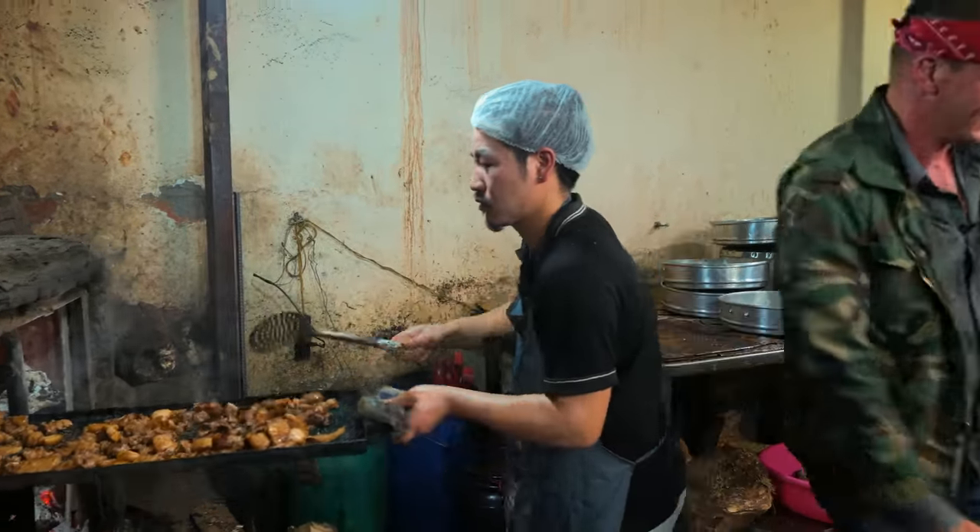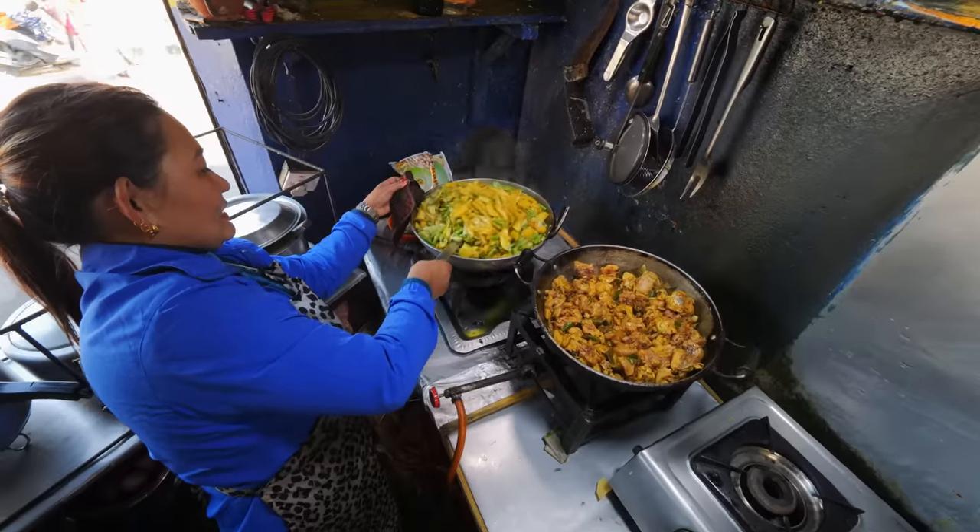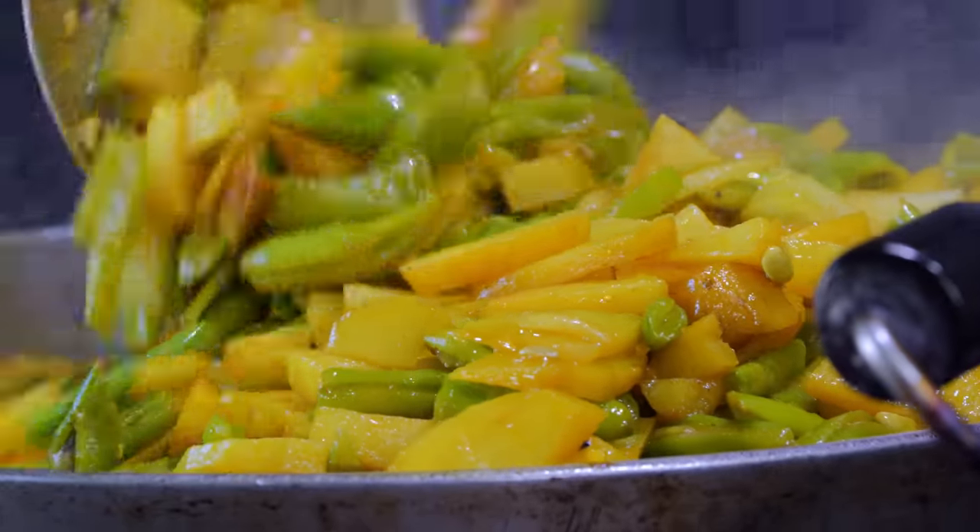And it all starts here. Welcome to Kathmandu. Today we are in Nepal and this is Sorita.